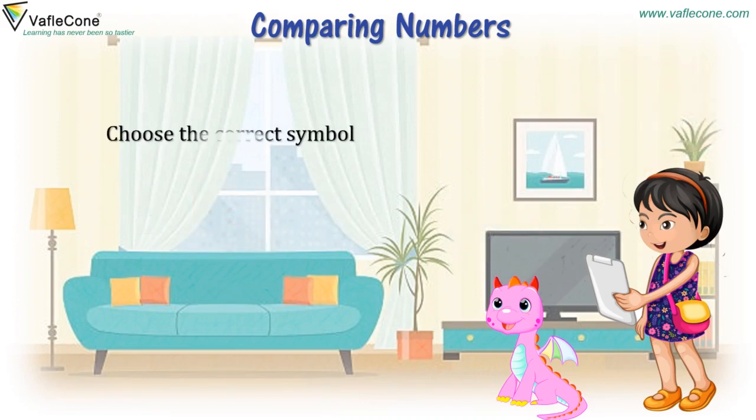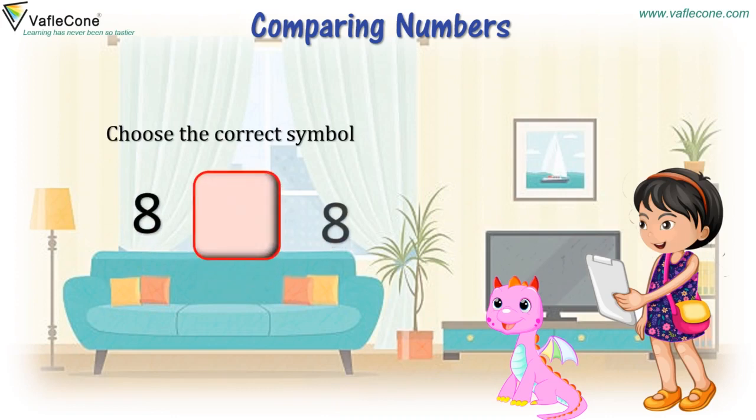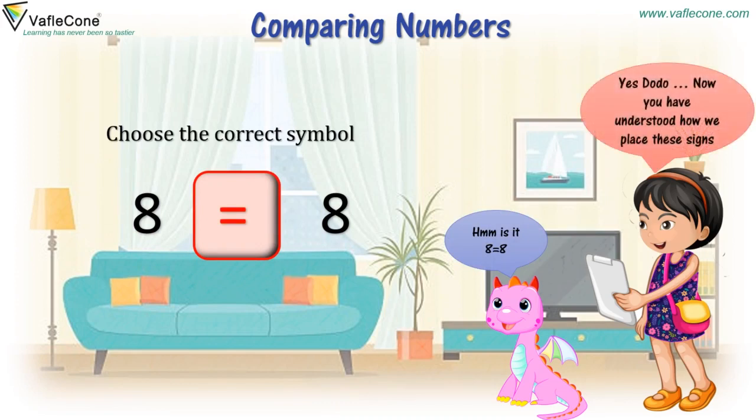Choose the correct symbol. Eight and eight. Is it eight is equal to eight? Yes, Dodo. Now you have understood how we place these signs.